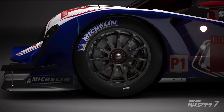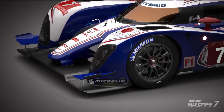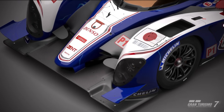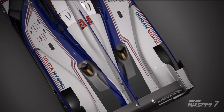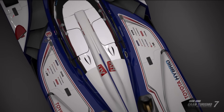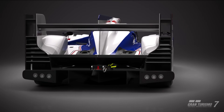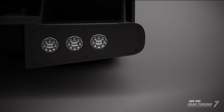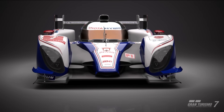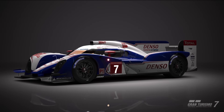Hey, what is up guys, welcome back to the channel and welcome back to Gran Turismo 7. Continuing on with my Group 1 car reviews, in which I aim to review every single Group 1 car in the game — all 22 of them — and then provide a final ranking. Now we reviewed the classic Group C legend of the Jaguar XJR9 yesterday, and today we're going to review something a bit more modern: the Toyota TS-030 Hybrid. As always, I'll give you some racing history on the vehicle and then review it within the terms of GT7 itself.